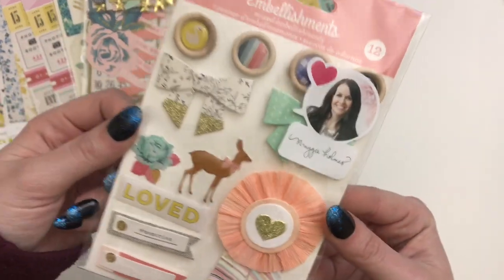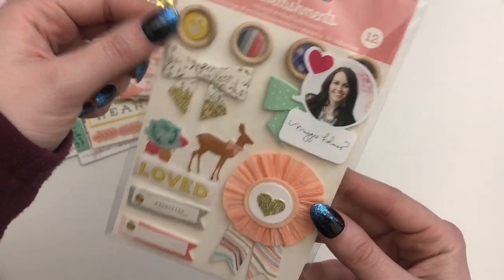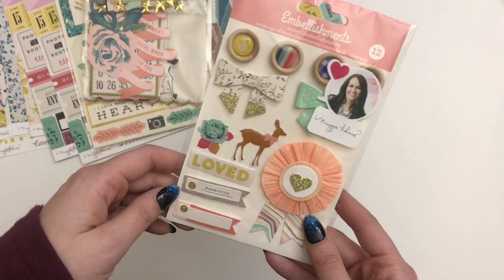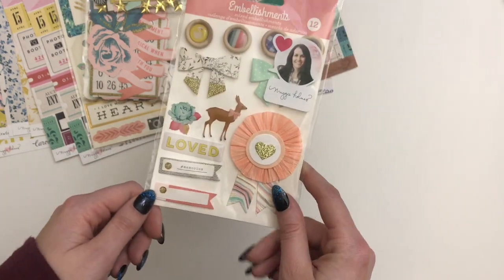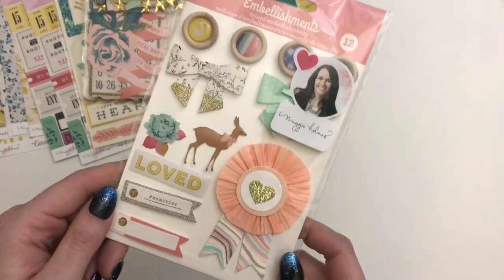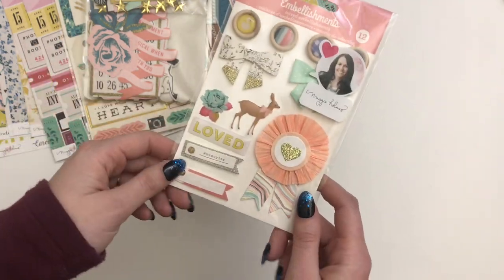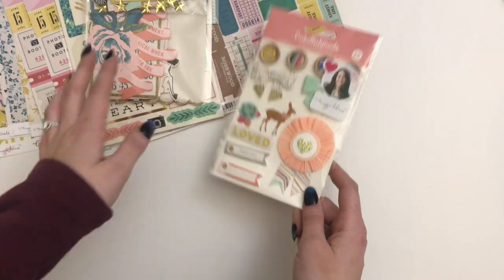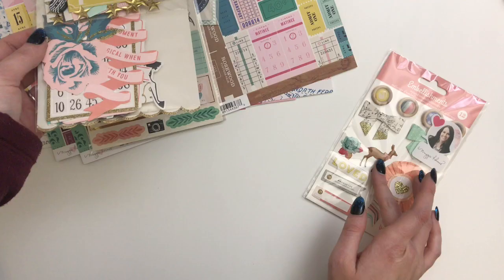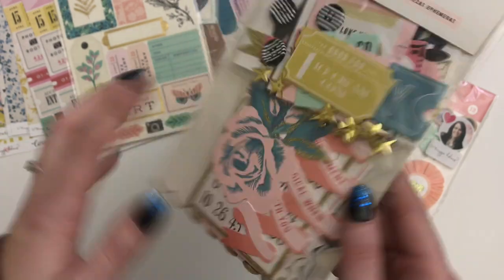The first thing I got were these Gather embellishments - I never had these, and I just thought they were so pretty. If you have any questions on how much anything was, or links, just drop a note below and I'll let you know where I got it. This first section is from scrapbook.com - just search Maggie Holmes on there and you should be able to find this stuff. I think most of it had a fair amount still in stock. I got these from the Gather collection, and then some more ephemera from the Carousel line.